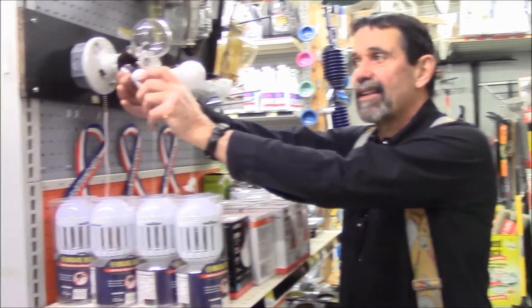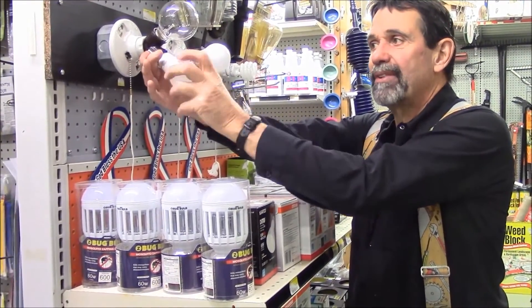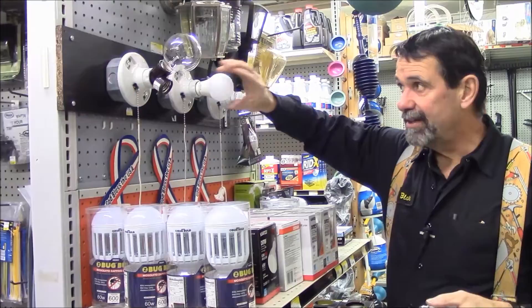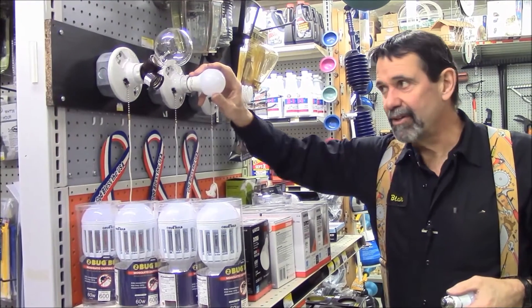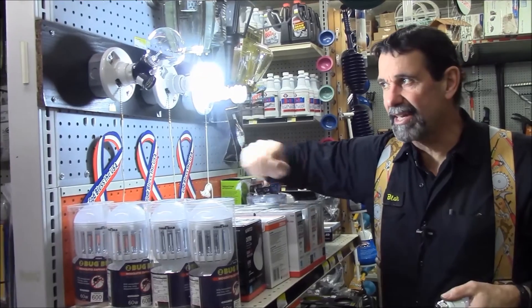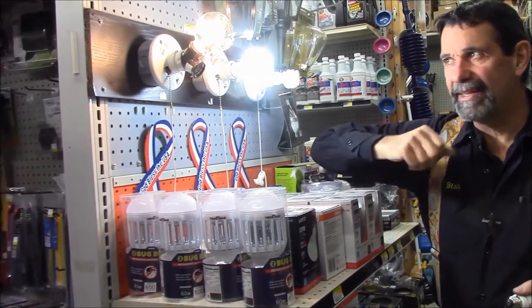2700 Kelvin is a reddish, warm light — kind of like the stuff we grew up with. It's pretty warm, pretty red. Now I have an LED light bulb here at 5000 Kelvin. Can you tell? Is that a lot bluer than that bulb?